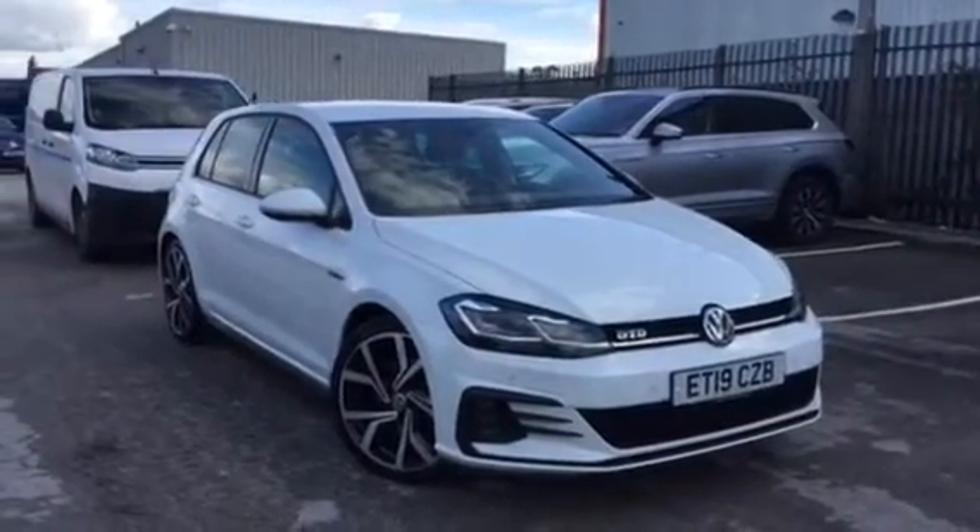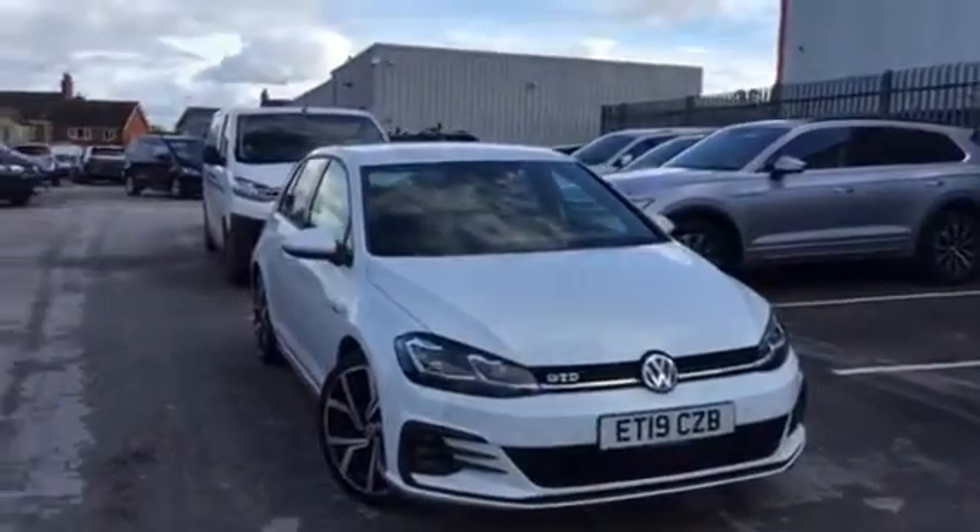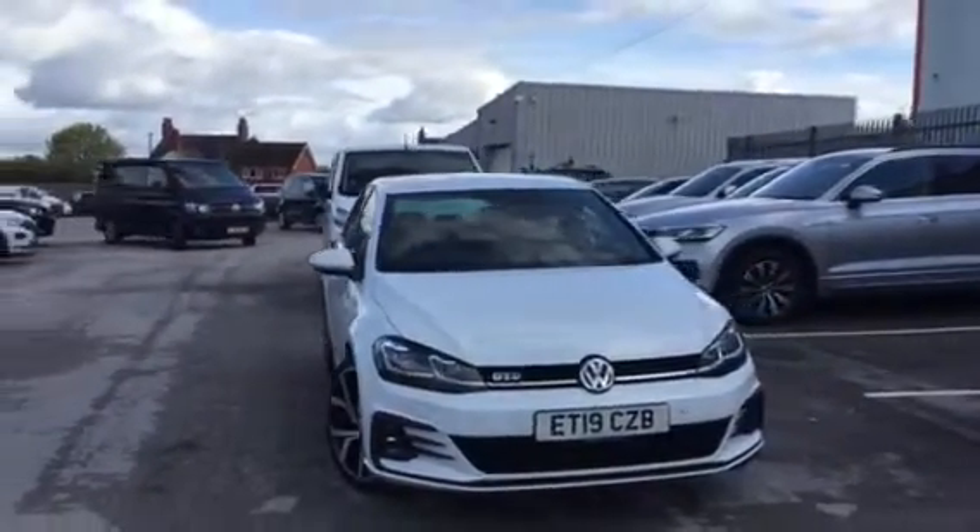Hi, I'm Youssef, sales executive here at Wrex & Volkswagen. I'm going to be showing you around this five-door GTD DSG, finished in pure white, we have on sale here at Wrex & Volkswagen.